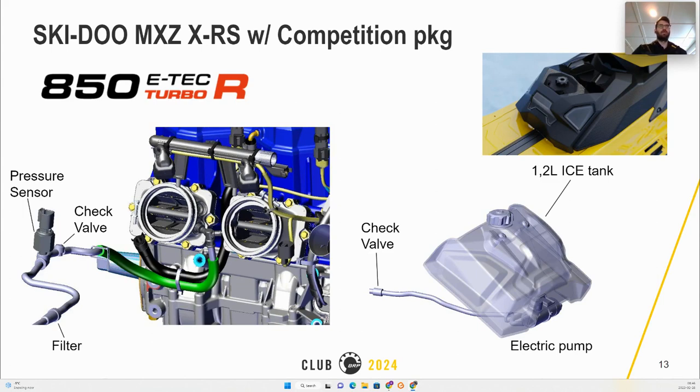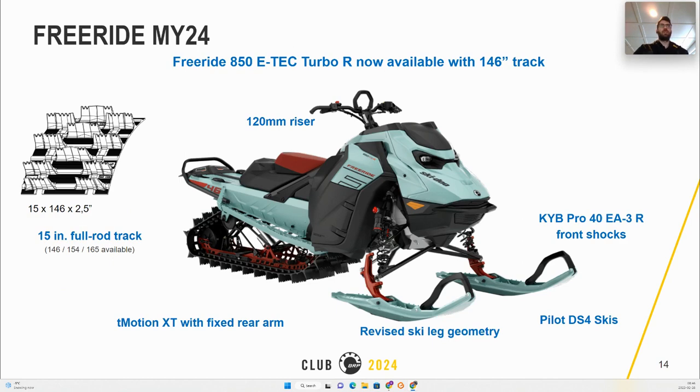The main changes for the Free Ride MY24 are, as usual, new colors, but also the introduction of the T-Motion XT with a fixed rear arm, as well as a new track of 15-inch width using full rods.